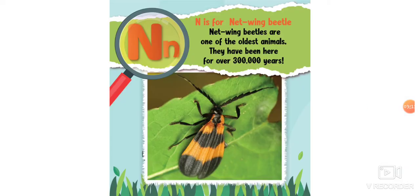N is for netwing beetle. A netwing beetle is one of the oldest animals — they have been here for over 300,000 years. Whoa, that's a long time!